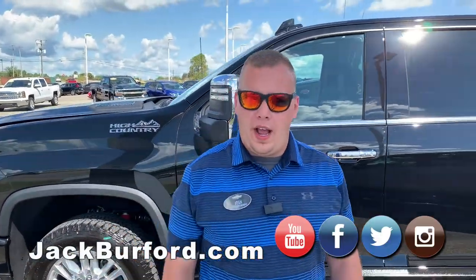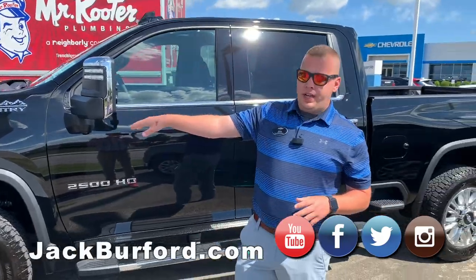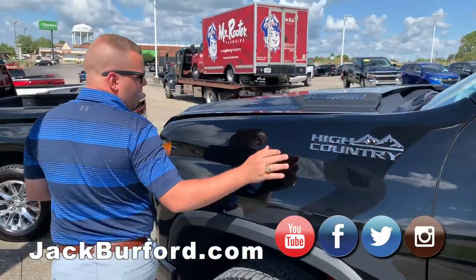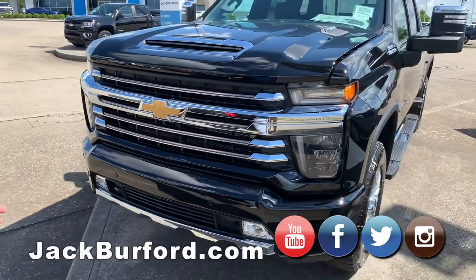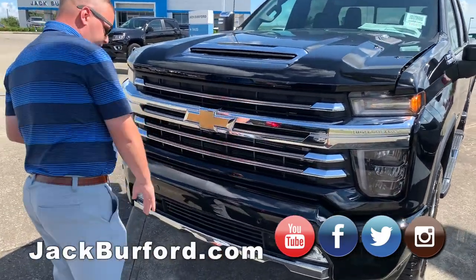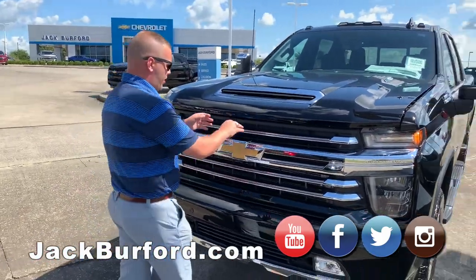With the 2020 High Country there are going to be a lot of noticeable differences. My favorite part is around the front here. You're going to have all the High Country emblems around — it's really going to stand out. On the front of this truck you've got that Chevrolet bowtie look with a little bit of bronze accenting, paint to match. Just a gorgeous truck.